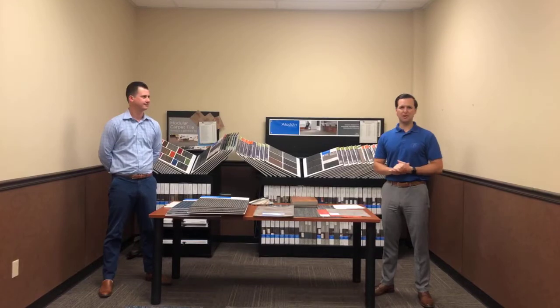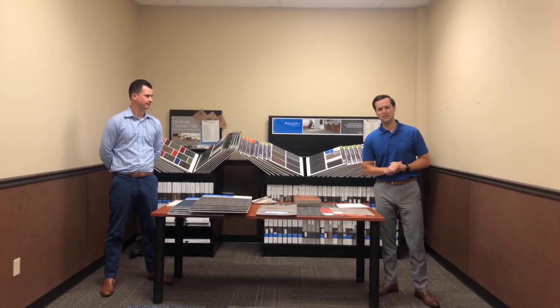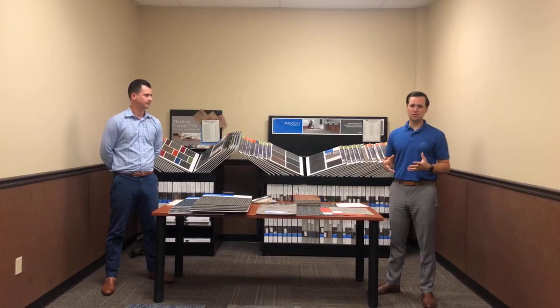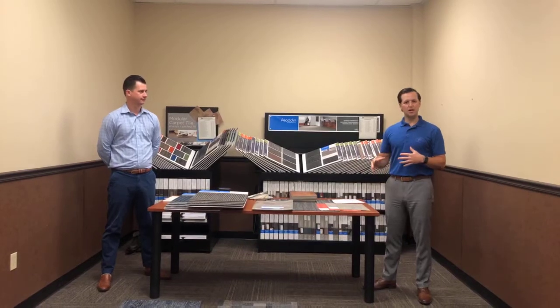Good morning, everybody. Garrett Anderson here, marketing director for Contract Furnishings Mart. Welcome back to our Wednesday webinar series. Today we're talking commercial products — commercial carpet, commercial LVT. We're going to talk about a lot of those things.